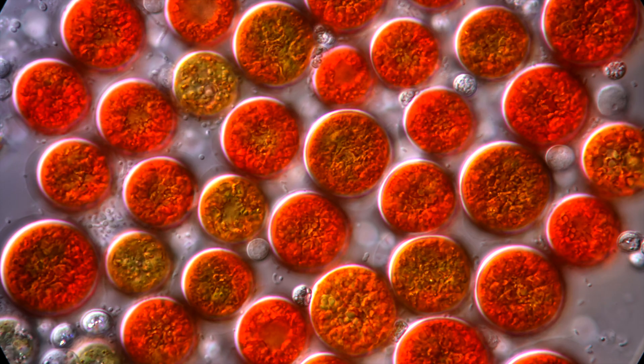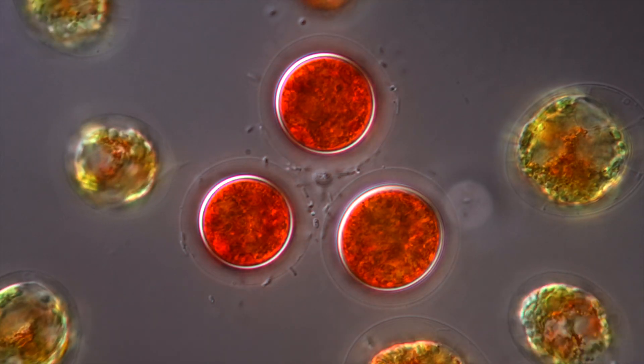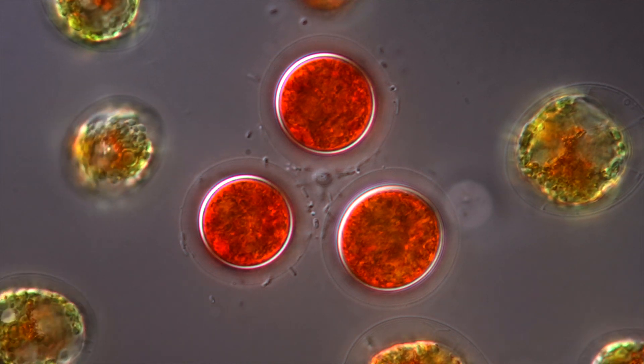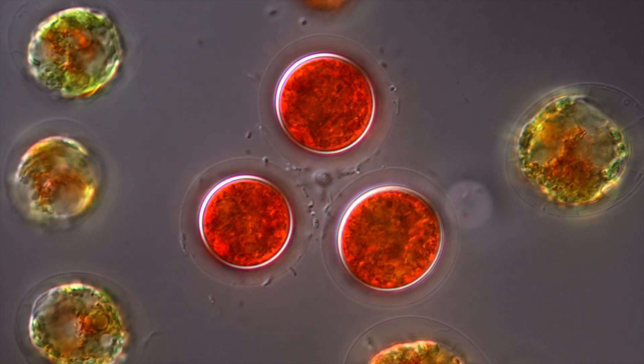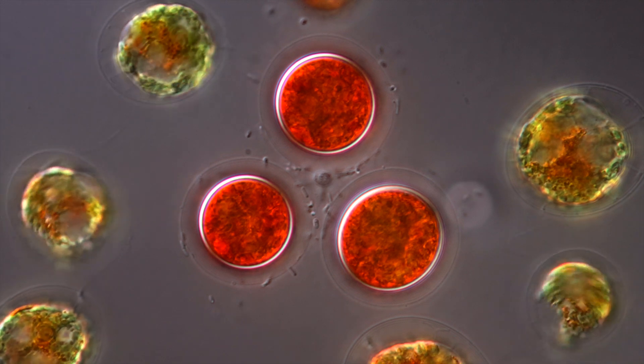Hämatococcus is grown industrially to harvest astaxanthin for the food industry or animal feed. So not only is Hämatococcus quite fascinating and beautiful to watch, but very likely we have eaten it. We have a quite intimate relationship with Hämatococcus — I find this quite remarkable.